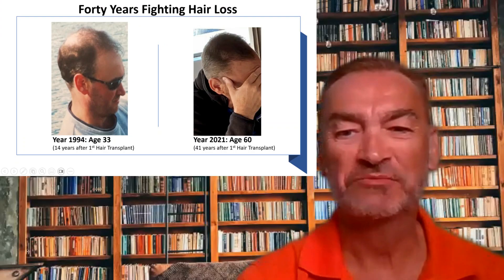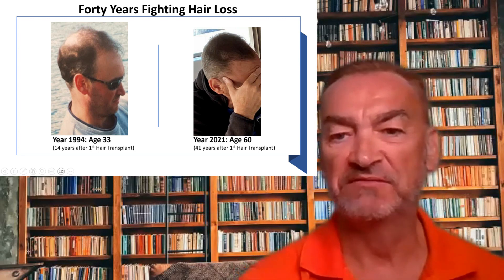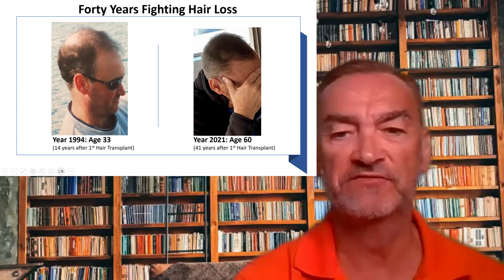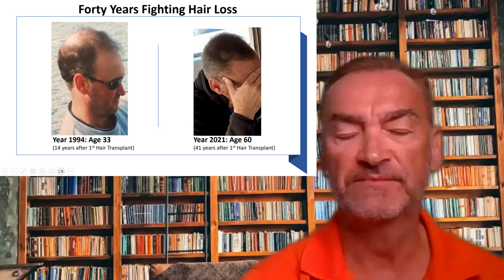Hi, I'm Graham. Welcome to the channel. I'm a 62-year-old man that has been fighting hair loss for over 40 years successfully, or at least with some degree of success. And I started this channel to share the lessons I've learned.